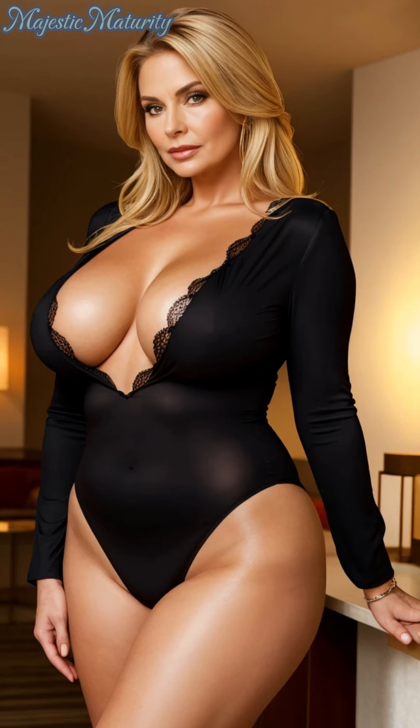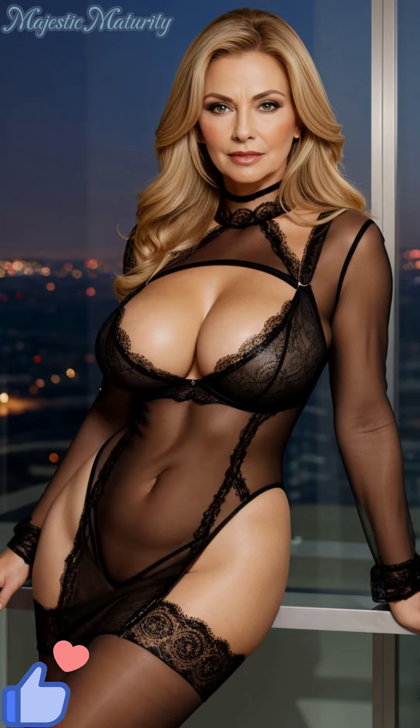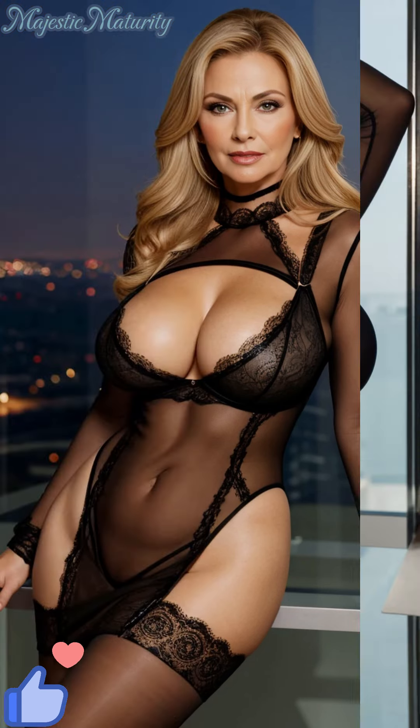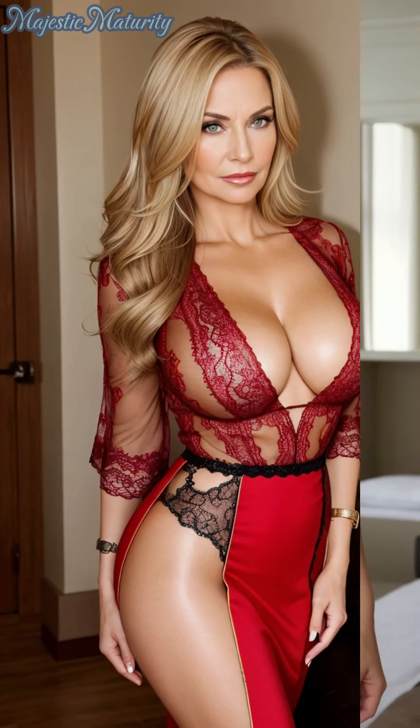Styling a lace bodysuit is an art offering endless possibilities to express your personal aesthetic. For a chic daytime ensemble, consider pairing it with high-waisted, wide-leg trousers and a fitted blazer. This look balances the bodysuit's inherent allure with a touch of professional grace, perfect for making an impression at work or sophisticated luncheons.